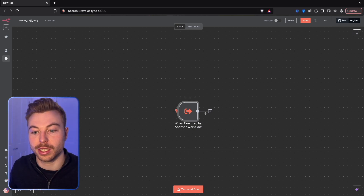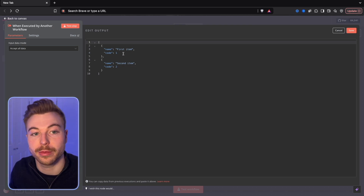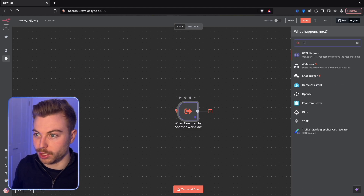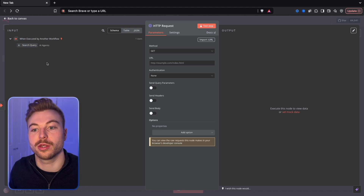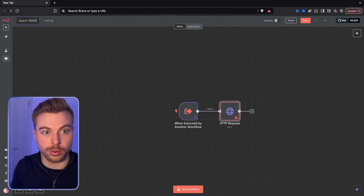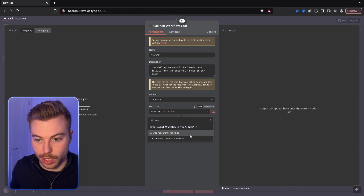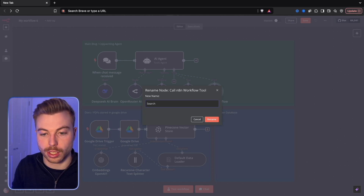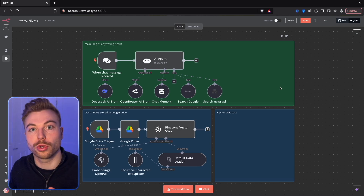We'll paste some fake data for testing and change this to search query AI agent. If we add our HTTP module afterwards, the output is going to be this search query sent across. We'll rename this to Search News API, then come back into our main workflow and add Search News API there as well - so it's able to automatically trigger that workflow. Those are the two main tools we're going to be using.